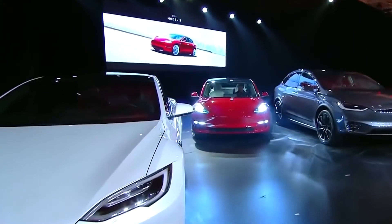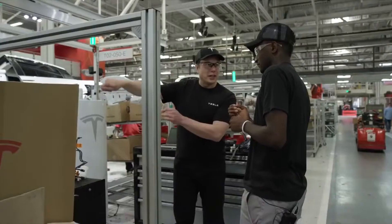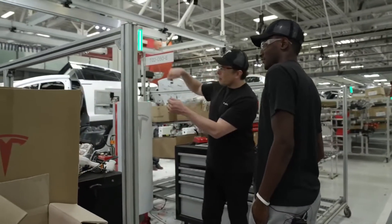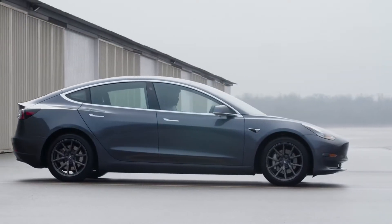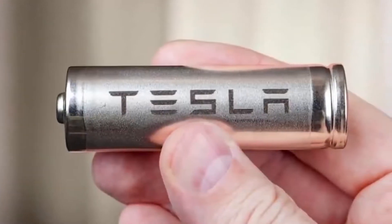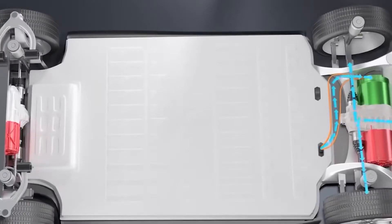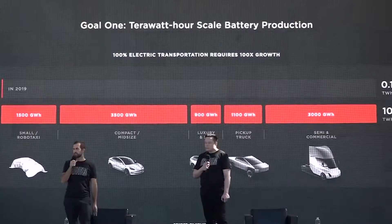Designing the machine that creates the machine — manufacturing is difficult, but Tesla's dedication led it to develop products that were easier to manufacture. This was first seen with the Model 3, and the work has continued with each iteration. When the time came to designing the new battery, Tesla went back to the very beginning.